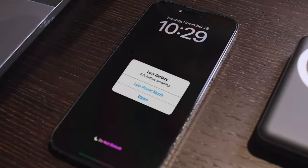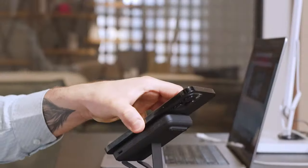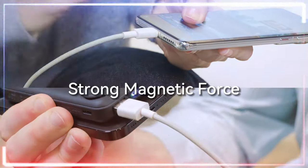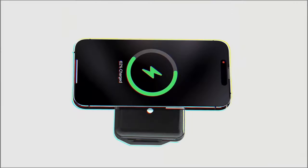It supports fast charging with options for 5W, 7.5W, 10W, and even 15W wireless charging. It can handle multiple devices at once, thanks to its 22.5W Max USB-A and 20W USB-C outputs.